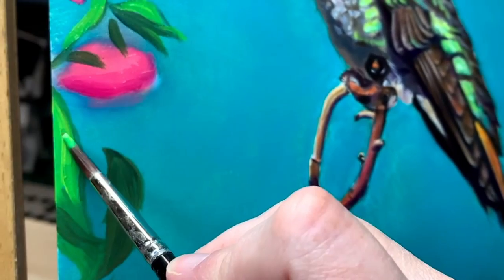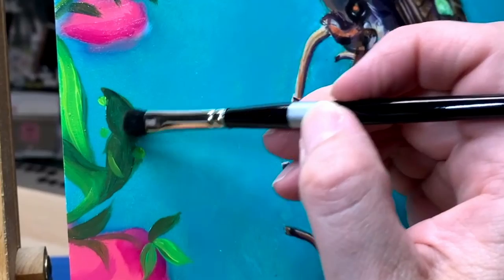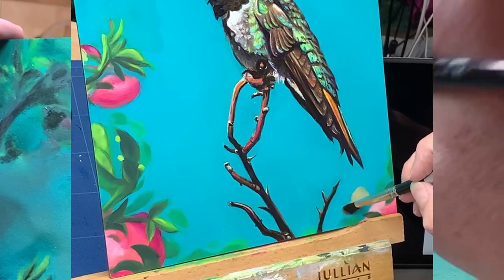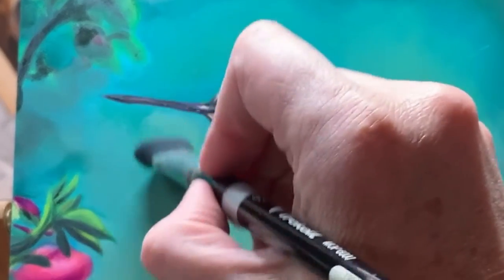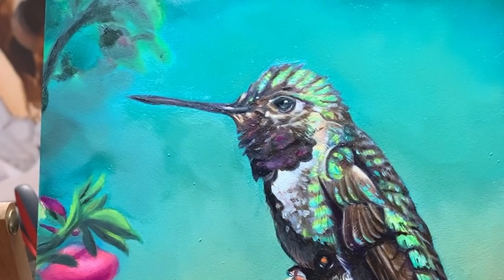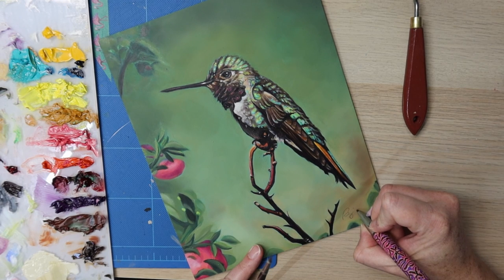Hummingbirds are the tiniest bird, and they have lots of symbolism in different cultures all around. In native cultures they're thought to be a spirit to help. The Celts thought that they were messengers between mortals and the gods. So obviously this magical little bird has a lot of symbolism and love attributed to it.